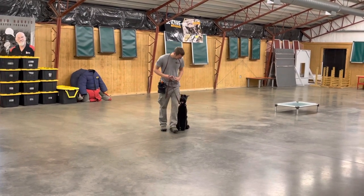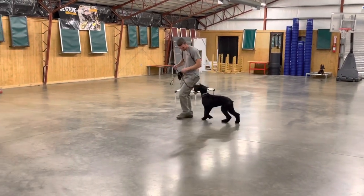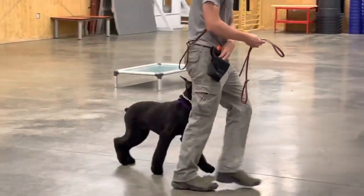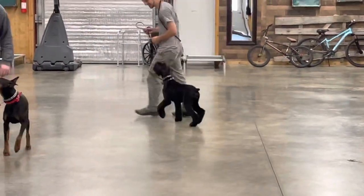Today we're going to have a peek at Zuri. She is a seven-month-old giant schnauzer — gorgeous girl, freshly groomed right out of the grooming room. So she's had a busy, busy day getting groomed.